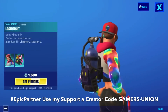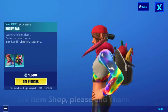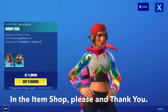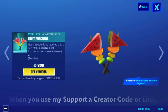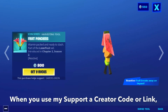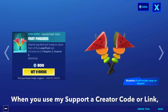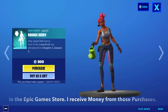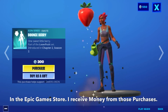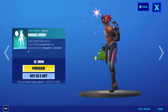Individual item prices: the Icon Series outfit 'Loser Food' is 1500 V-Bucks. The back bling 'Back When Buddy' and the harvesting tool 'Tofu Punchers' are each 800 V-Bucks. The emote 'Bouncy Berry' is 300 V-Bucks. All items are part of the Loser Food set from Chapter 2, Season 2.